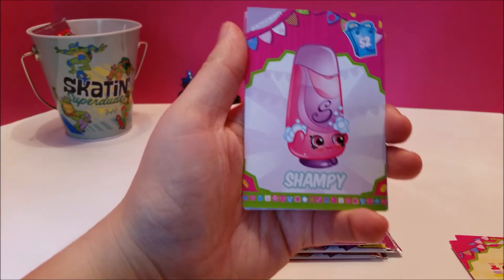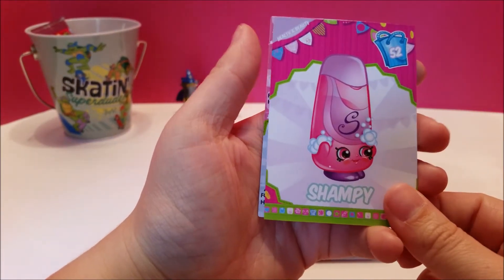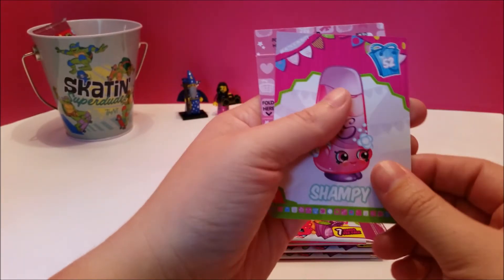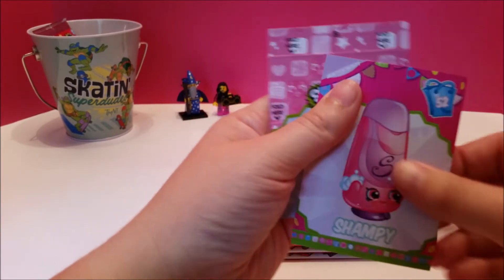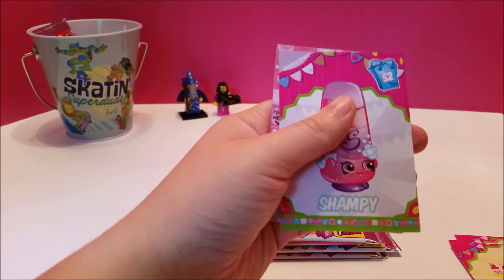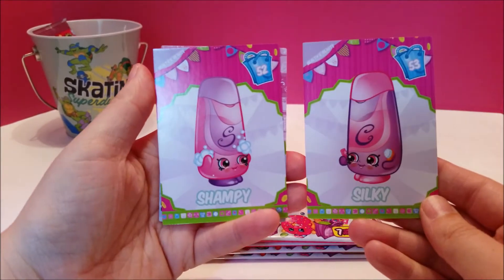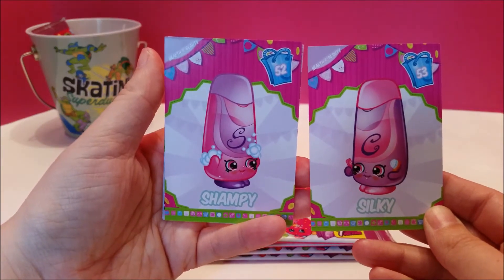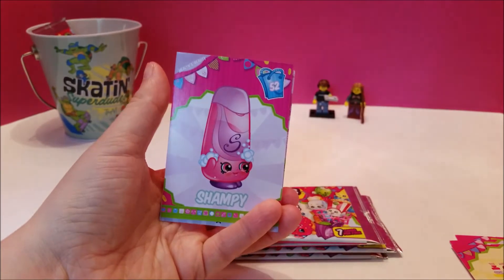And then we have Champagne for health and beauty, and we already have Silky the conditioner so they'll be happy to see each other. Actually, if you put these in number order they'll be looking at each other — oh, now that's neat, that's a neat touch. We need to get a pretty card binder for you.